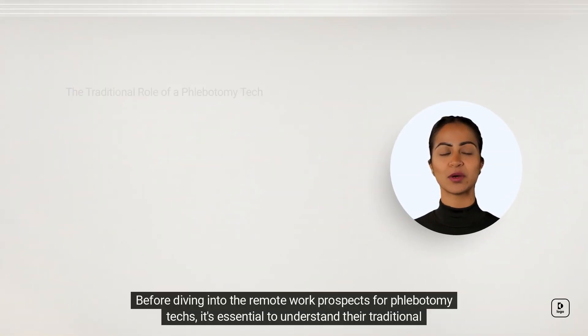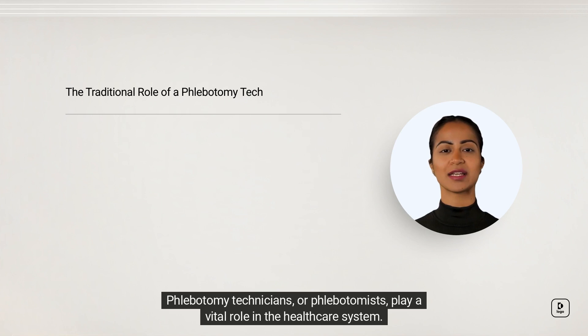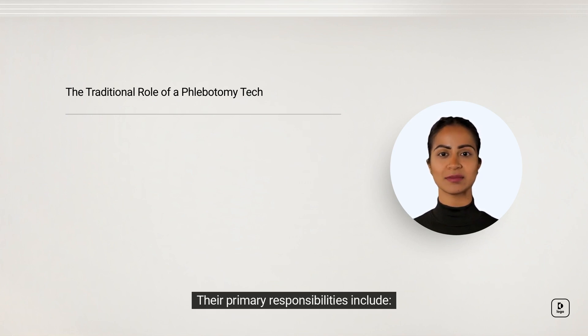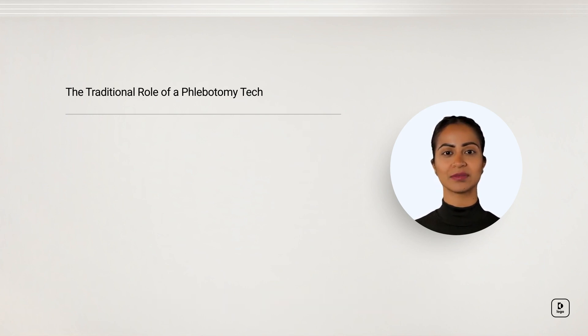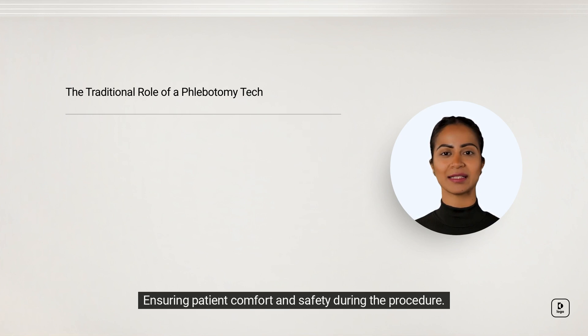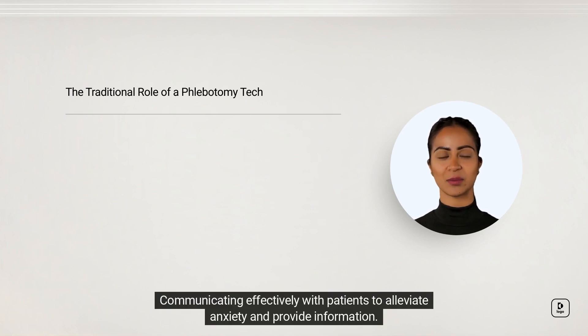Before diving into the remote work prospects for phlebotomy techs, it's essential to understand their traditional responsibilities. Phlebotomy technicians, or phlebotomists, play a vital role in the healthcare system. Their primary responsibilities include collecting blood samples from patients, labeling and properly storing blood samples for testing, ensuring patient comfort and safety during the procedure, maintaining a sterile and hygienic environment, and communicating effectively with patients to alleviate anxiety and provide information.